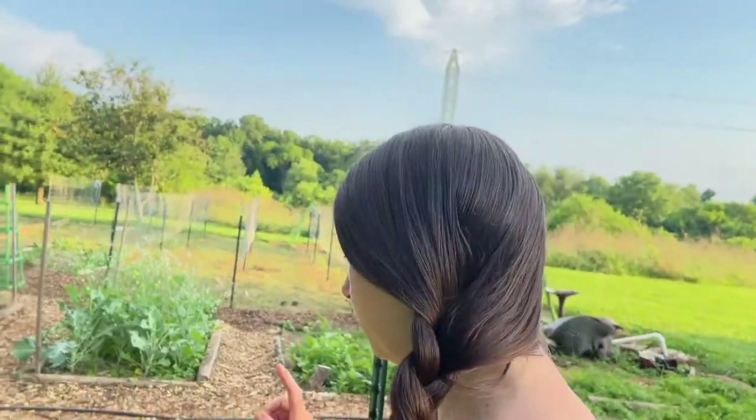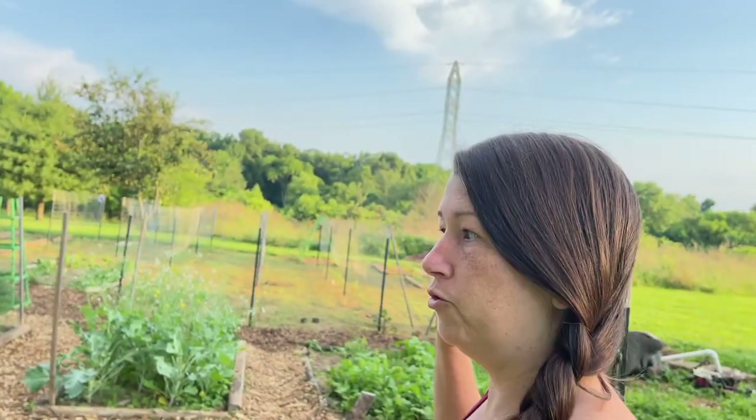Hey guys, we're going out to the garden right now — I'm going to do an impromptu garden tour. Really this is for me; I want to document what happens throughout the season so I can remember and make changes, and go back and see what was working, what wasn't, and see how the garden evolves over time.